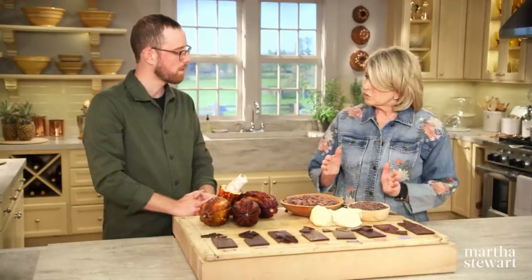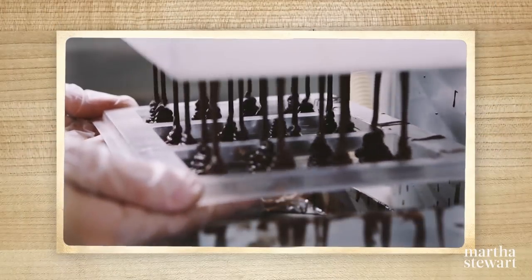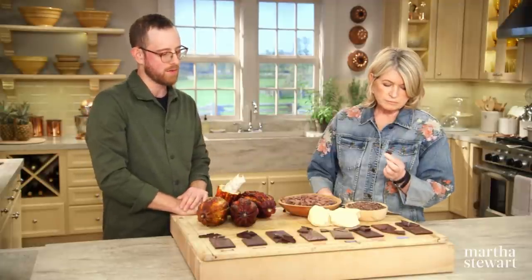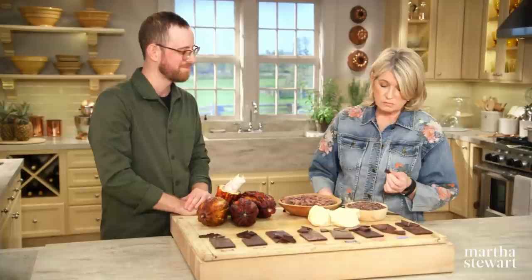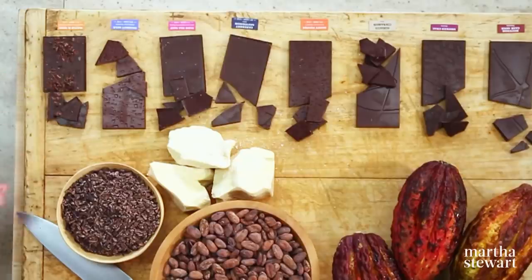You have molds for all these chocolates — new molds you've designed yourselves. And what's this — maple and nibs? That's one we do without any cane sugar at all, sweetened with maple syrup and nibs on top for a little extra crunch. That's actually very good — one of my favorites. Very interesting.